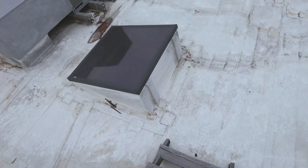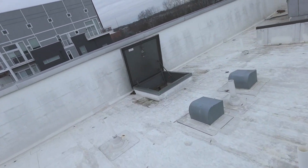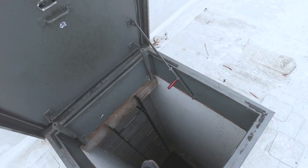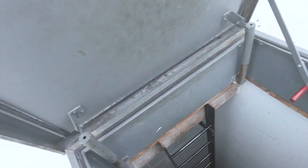What made it such a bad job was this roof access here. As you can see, it's a pretty dangerous access. You see the ladders on the opposite side, so you have to actually reach over to the ladder in order to get up and down.